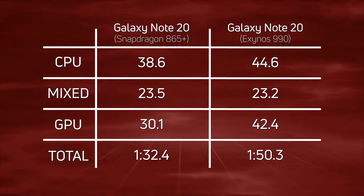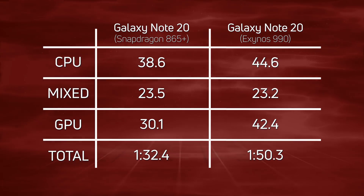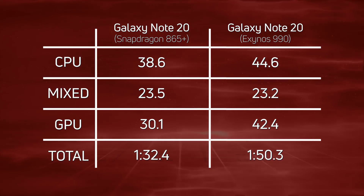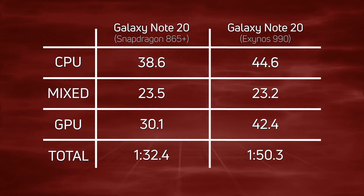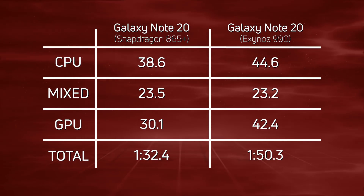In the GPU section, it was 30.1 versus 42.4 — a 12.3-second difference. So when you add up the 12.3-second GPU difference and the six-second CPU difference, with a slight mixed difference, it comes out as an overall win for the Snapdragon version: one minute, 32.4 seconds.